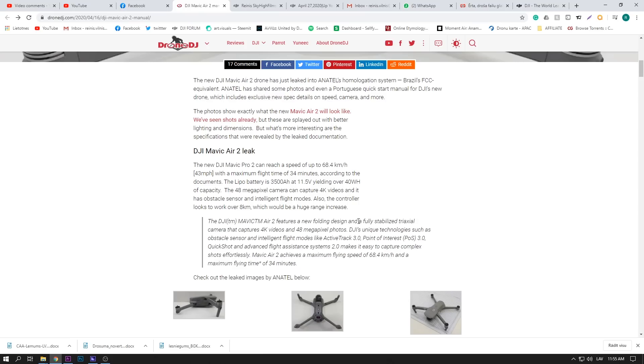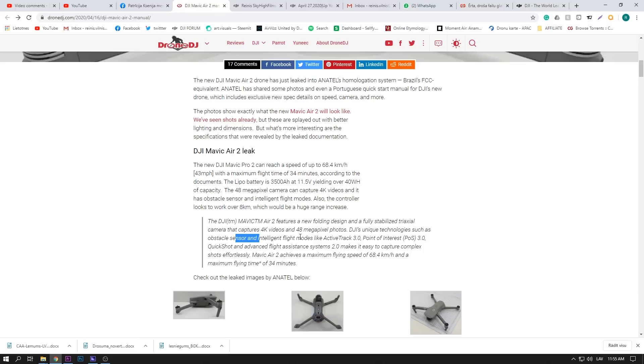It will capture 4K video, as we can see here, and it will have 48 megapixel photos. That sounds too good to be true, because the Mavic 2 Pro has a 20–21 megapixel sensor, and if this has twice that, it's just crazy. But we'll see — if there will be 48 megapixels, it's going to be epic. It will have all the smart features like obstacle sensors and intelligent flight modes, though I don't personally use those.